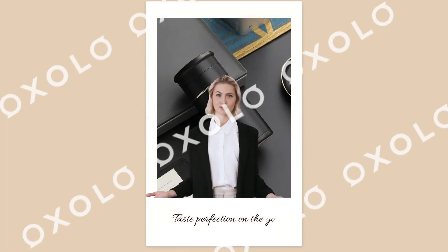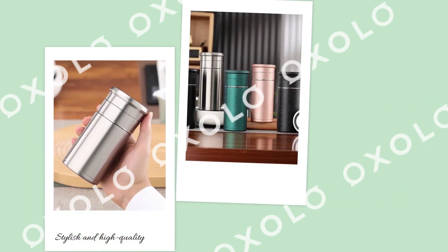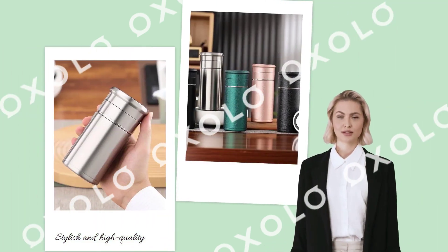Elite Steep Thermos Elegance — taste perfection on the go. Stylish and high-quality, this tea bowl and thermal mug is a must-have for tea lovers.